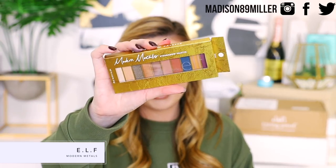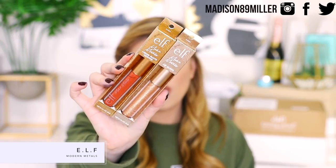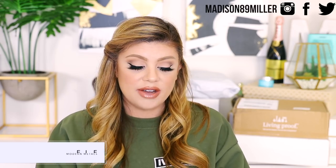Next up I got a package from elf — their Modern Metals collection. It's their first collection inspired by their annual Beautyscape trip, co-developed with the winners of Beautyscape. Modern Metals was influenced by the metallic textures and edgy street styles seen throughout New Orleans. They sent over an eyeshadow palette, a blush and highlighter palette, a liquid matte lipstick, and a lip gloss. That lip gloss looks gorgeous. I'm going to save these for a full-face drugstore video.